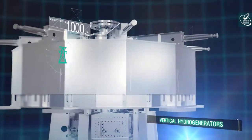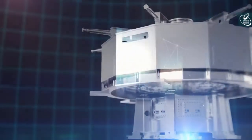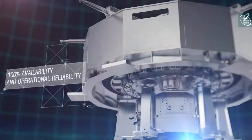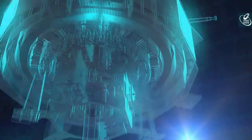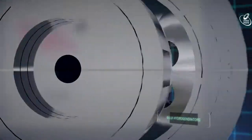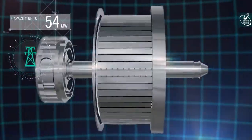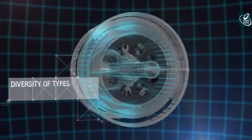Vertical umbrella, semi-umbrella and suspended type hydro generators with capacity up to 1000 MW and operating speeds from 50 to 750 revs per minute are characterized by the highest possible degree of structural prefabrication and high operational reliability. Bulb type hydro generators with unit capacity up to 54 MW are distinguished by the diversity of types and cooling systems.